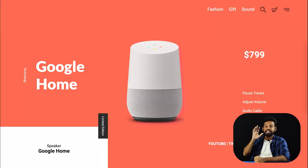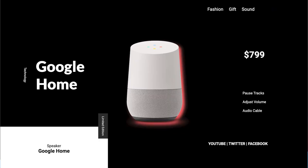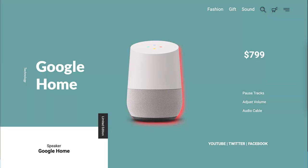And once we learn those, we are going to go forward and build this amazing project, which is a smart speaker project. It looks super clean, super modern, and futuristic. It's very simple, and the best part about this project is that by just changing the color, the website takes up an entirely different look. How amazing is that?